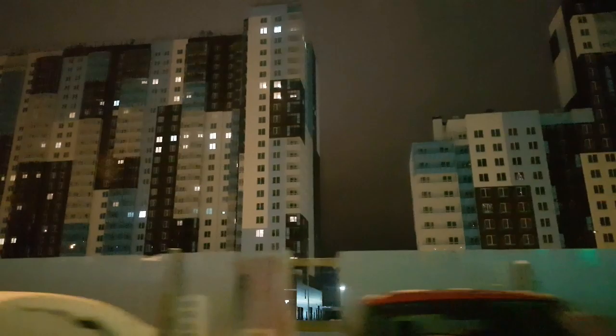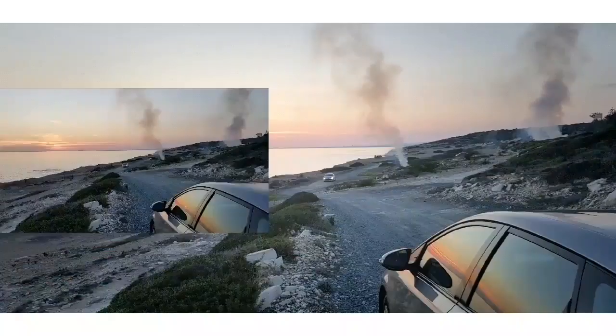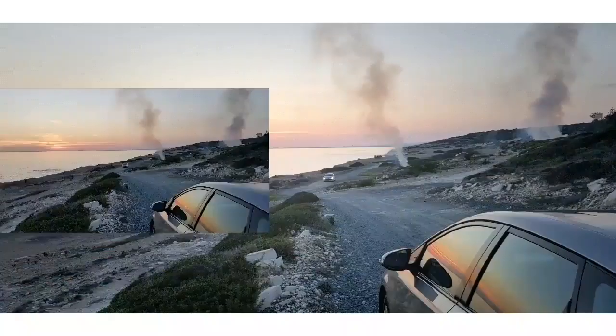Here's another shot of the buildings — pretty cool, nice colors, and very modern construction. Thanks a lot for coming along, hope this was interesting. I'll see you in the next video, have a very good day!